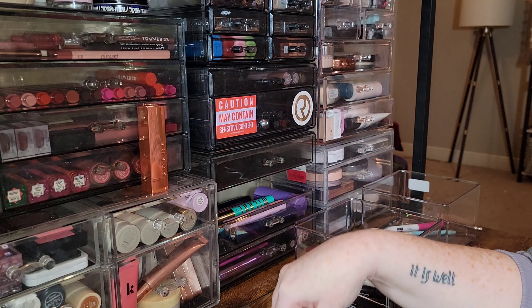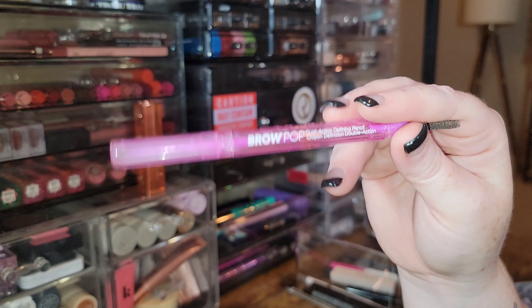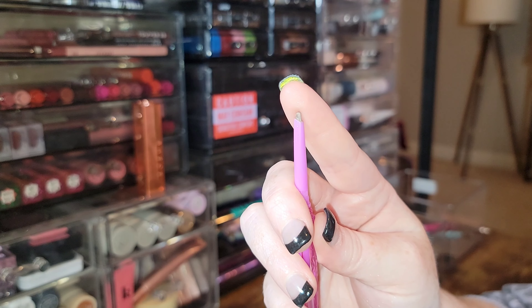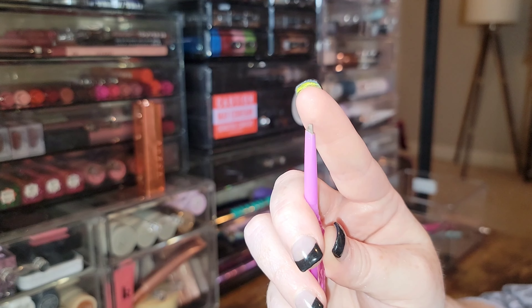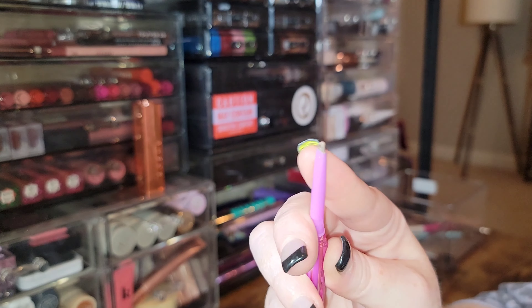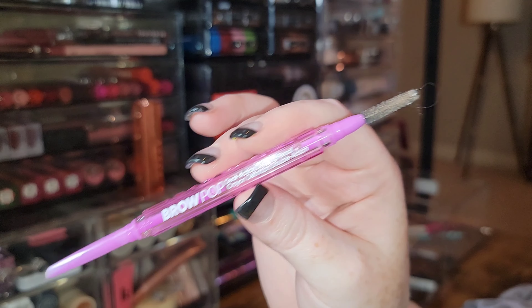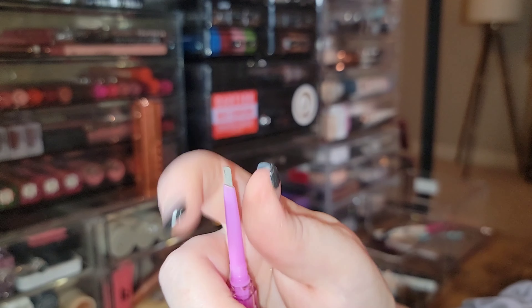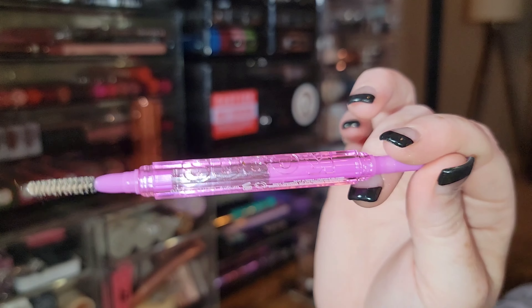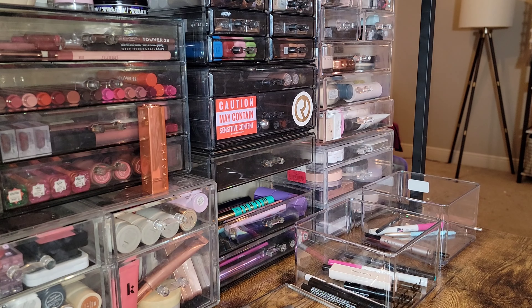I forgot some pencils — I was going to keep the Cosis Brow Pop Pencil, but I just tried to swatch it and it's dry as a bone. When I roll it up there's white residue on it — I clearly just didn't reach for it enough to keep it nice and creamy. So it's a goodbye for me.